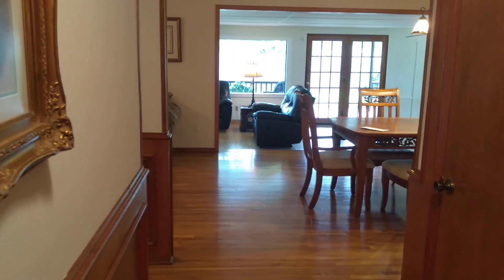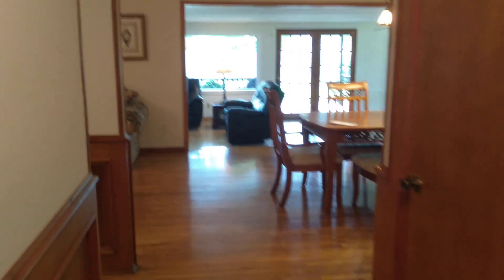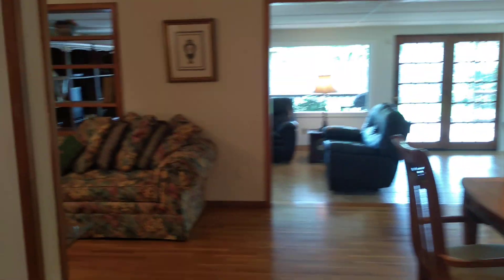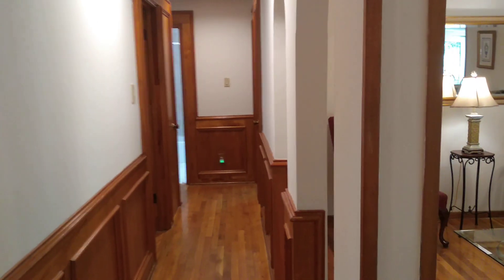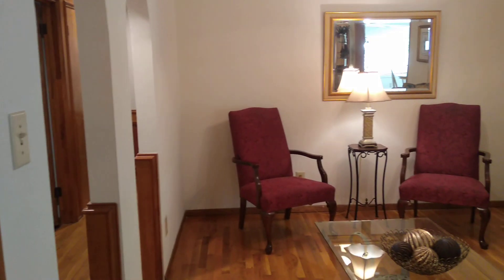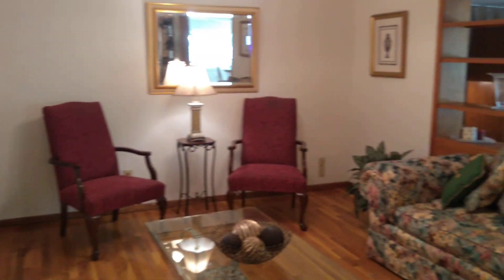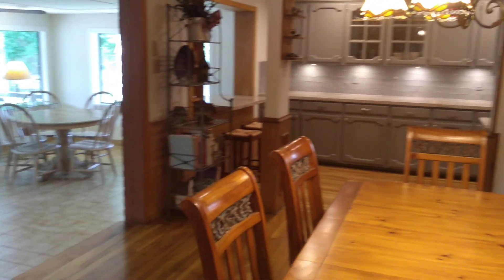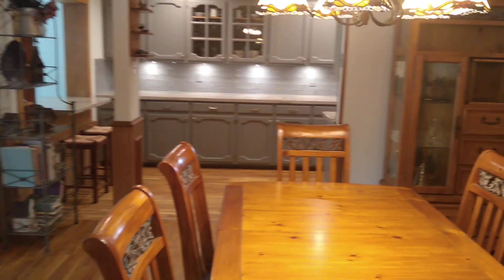Beautiful Texas ranch home with hardwood floors — the real kind. Beautiful layout with a pottery barn feel, and a dining area that goes into the kitchen.